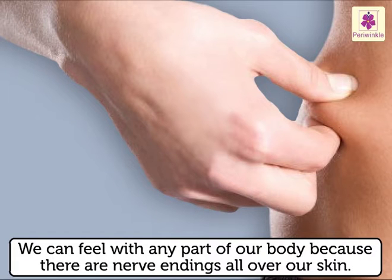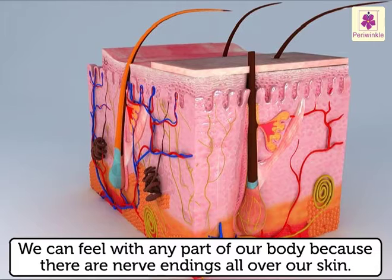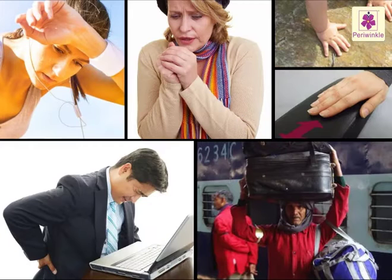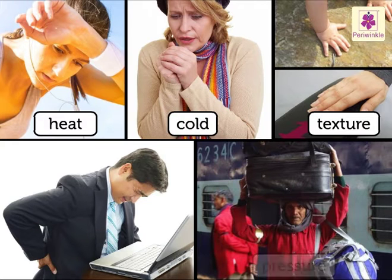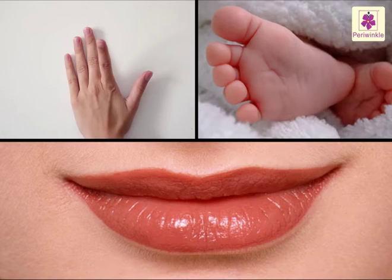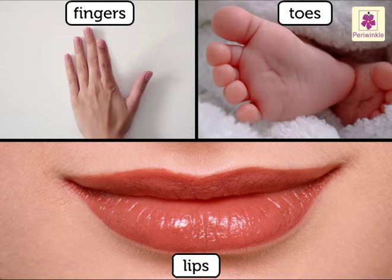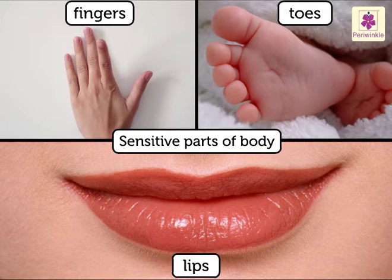We can feel with any part of our body because there are nerve endings all over our skin. That is how we react to heat, cold, texture, pressure and pain. Some parts of our skin, like the fingers, toes and lips, are more sensitive than other parts of the body.